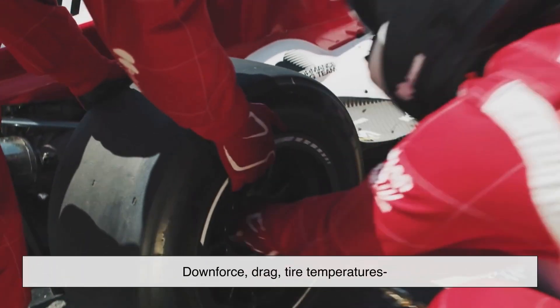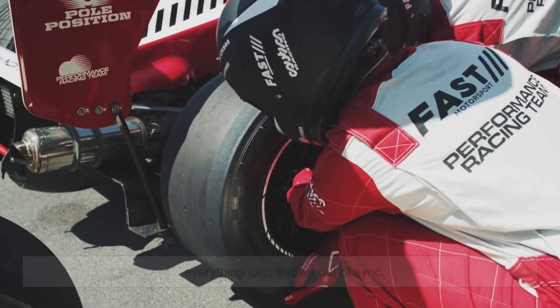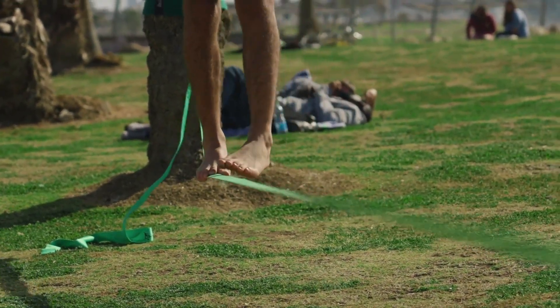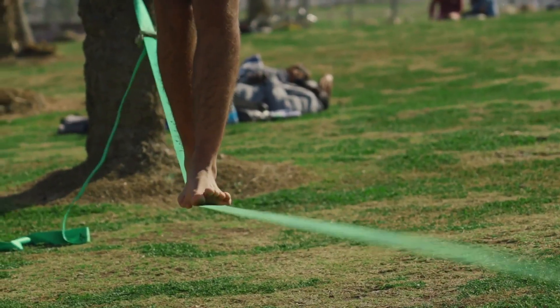Downforce, drag, tire temperatures — everything gets thrown out of sync. Imagine being on a tightrope, and someone suddenly yanks the rope mid-step. That's what hitting a pothole feels like to a Formula 1 car.